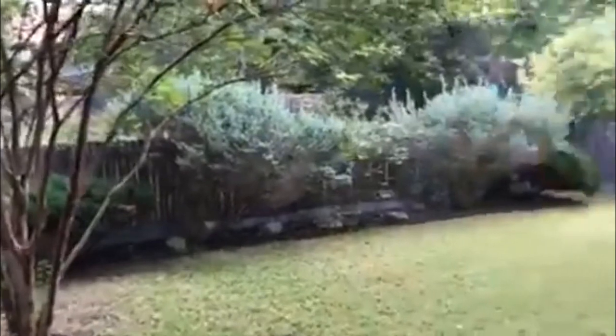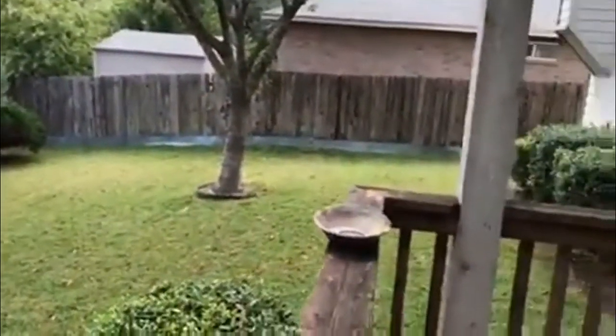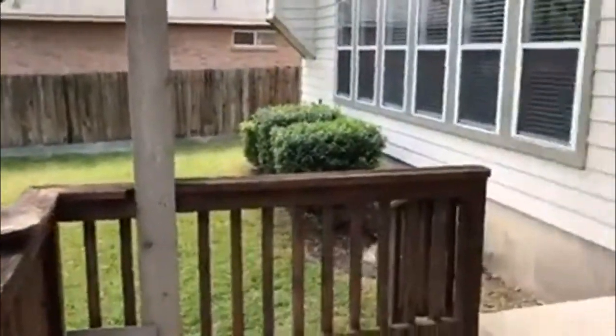You have a lovely covered porch and a nice size backyard. The covered porch even has a ceiling fan.